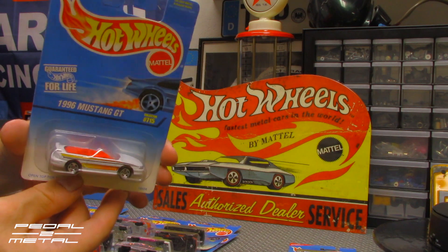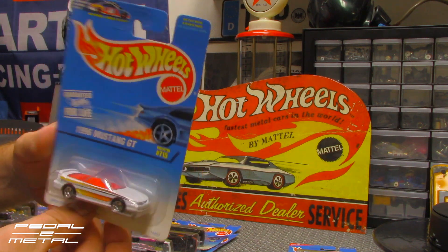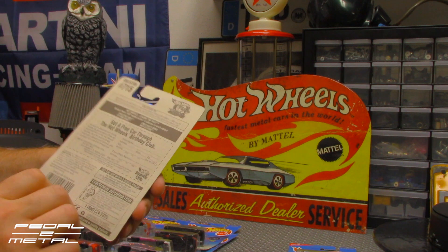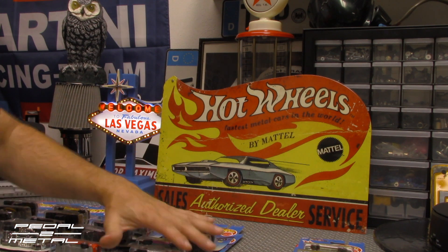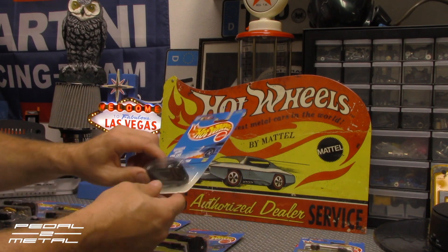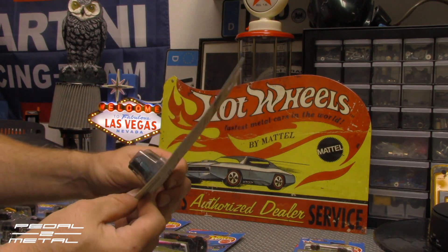Next up is a 96 Mustang GT in white, red interior. Something about a birthday club on the back. I just had to go check on Chester to see what he was barking at — pretty girl jogging by, so I don't really blame him. Next up we have a Lumina van. This one's actually pretty cool looking — green with a black bottom.